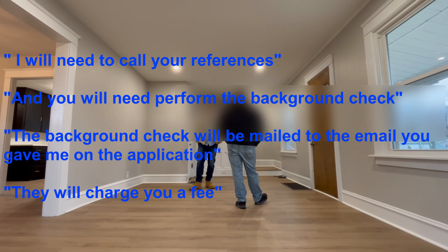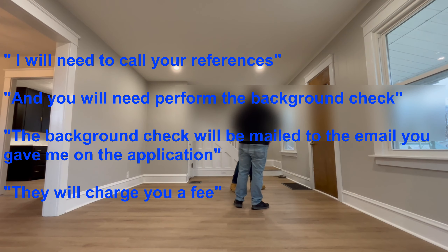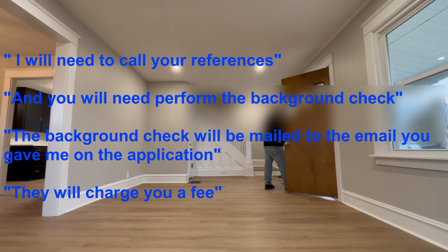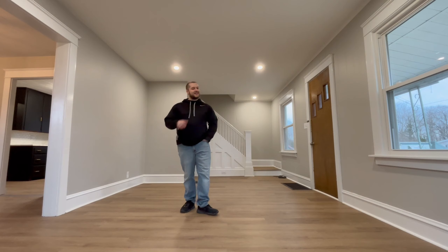The last thing he asked about was the next steps because he was interested in the apartment. I told him I will be calling his references and see if they check out, and then I will be sending him a background check to his email. I also let him know that the background check company will charge him a fee, and once that comes back and I clear him, we'll be able to sign the lease. That showing went very well — the guy was very excited about the house and seems like a very good fit.